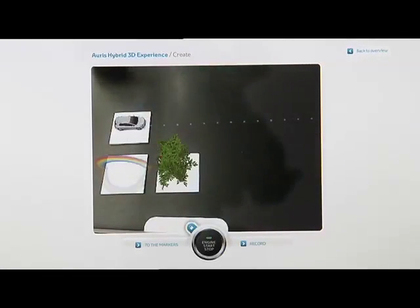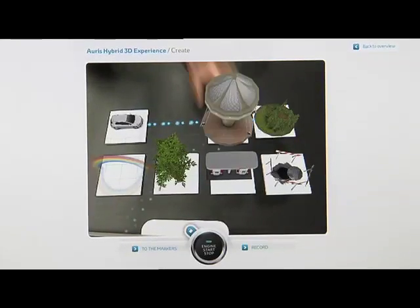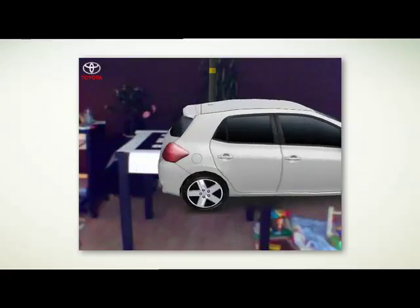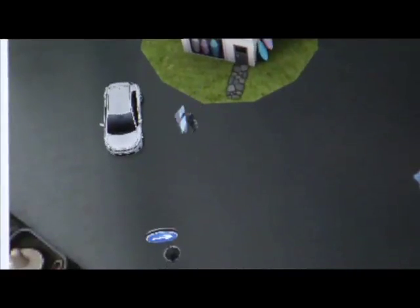It is also the first time that several markers can be detected by the webcam at the same time, with each object interacting with the car in a unique way. So each visitor can build their own test track.